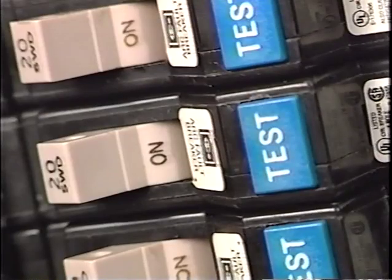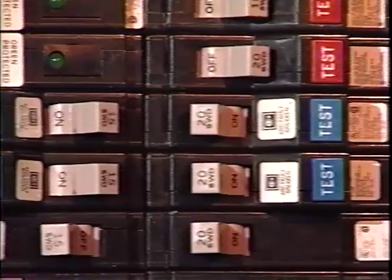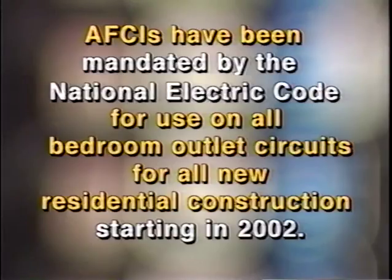As such, Fire Guard breakers are an appropriate choice for any new or retrofit installation where thermomagnetic breakers would ordinarily be specified. Equally important, arc fault circuit interrupters such as the Cutler Hammer Fire Guard have been mandated by the National Electric Code for use on bedroom outlet circuits for all new residential construction starting in the year 2002.